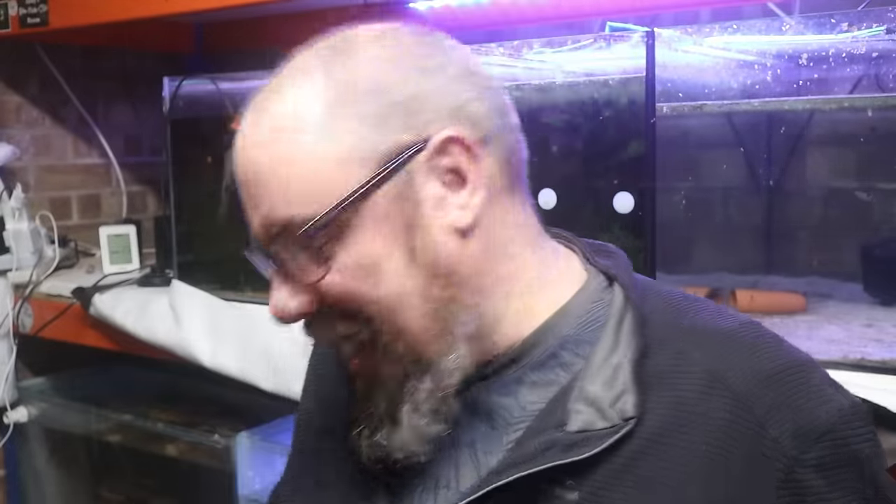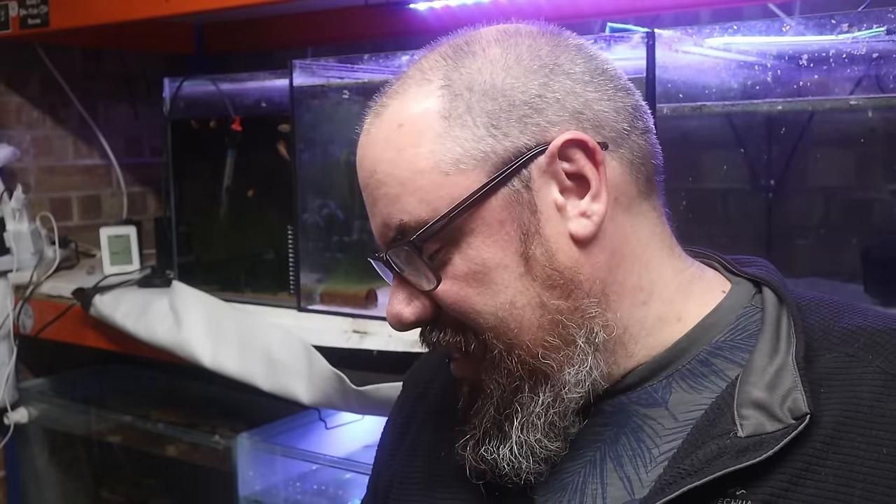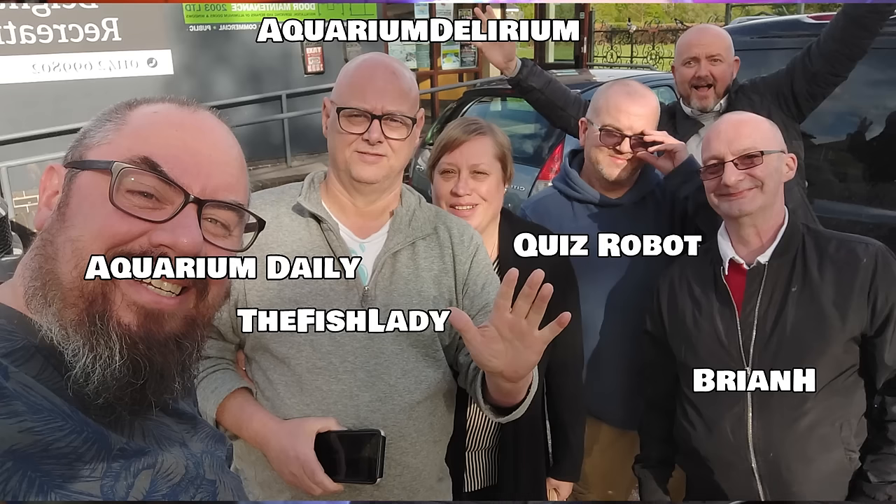Back from the auction. It was a long day. Lots of people there, really, really busy at the start — fell off a little bit towards the end. We got to meet a few people. We had Mal from Aquarium Delirium, and Andrew from Aquarium Daily came down with a few other regulars. It was a good meetup.